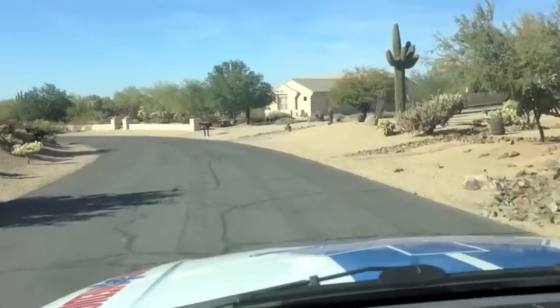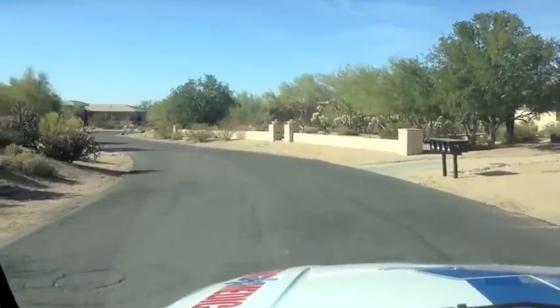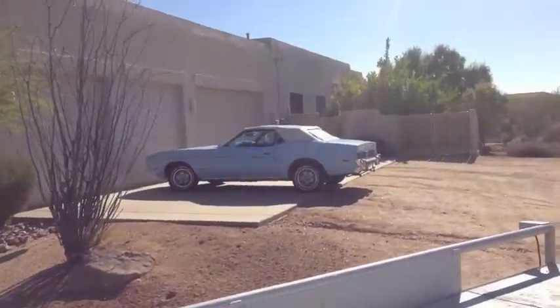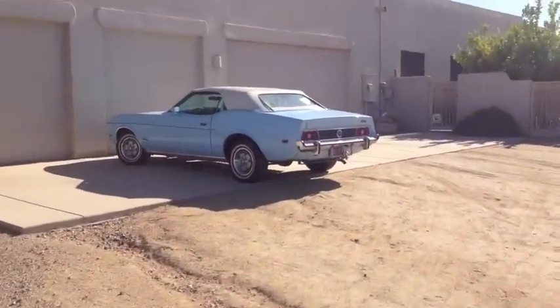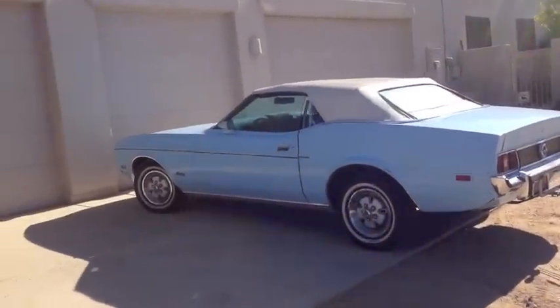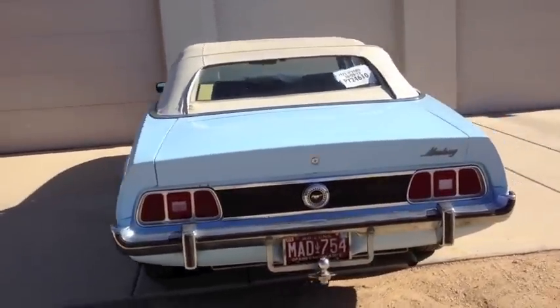We are here — are you excited? Oh yeah! We are here to pick up the car. We have arrived and there she is — you can finally see her in the daylight, guys. You saw her in the dark when we were looking at her in the garage, but here's the daylight view of the '73 convertible.